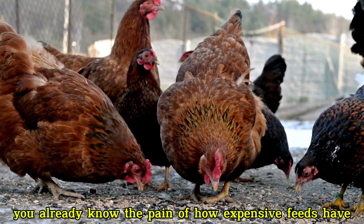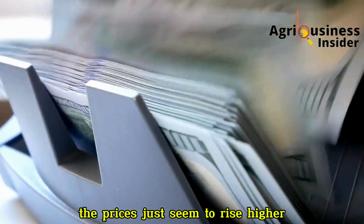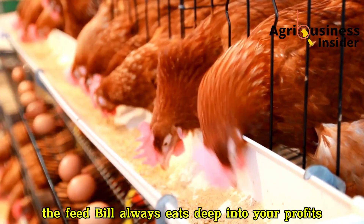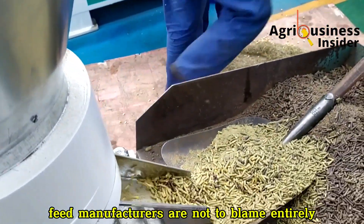If you're a poultry farmer right now, you already know the pain of how expensive feeds have become. Every month, the prices just seem to rise higher, and no matter how much you plan your budget, the feed bill always eats deep into your profits. The truth is, feed manufacturers are not to blame entirely.